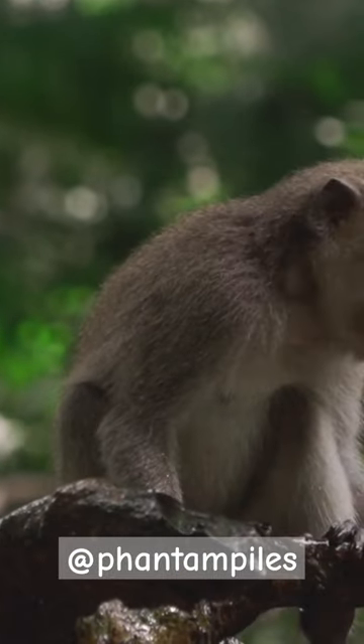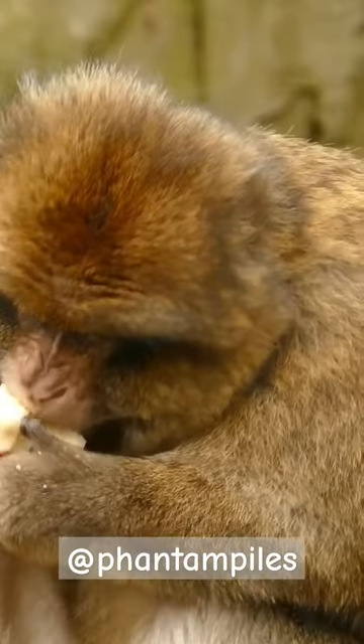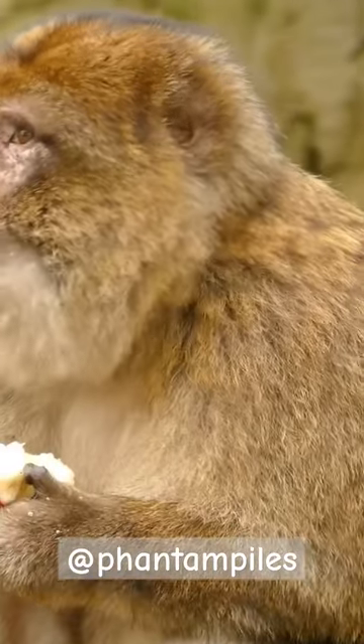Monkeys have different types of calls to warn of specific predators, such as eagles or snakes. Certain monkey species can swim and are known to dive into water.